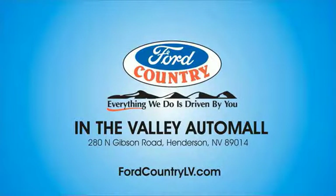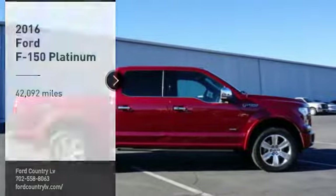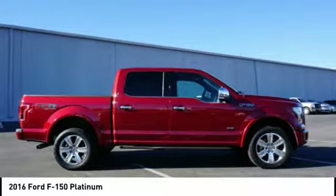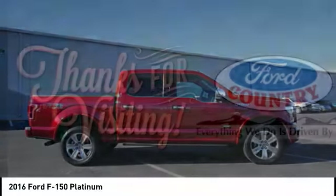Visit Ford Country in the Valley Auto Mall today. Stop by and take a look at the 2016 F-150. A Ford F-150 knows how to handle any situation.